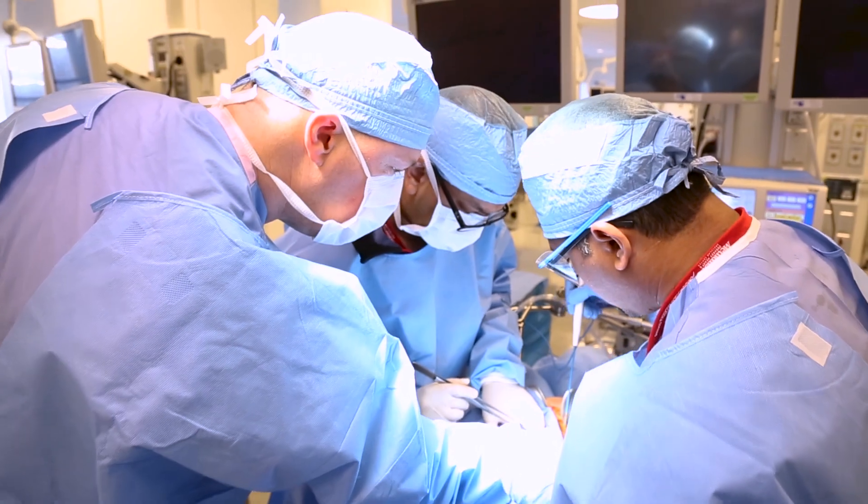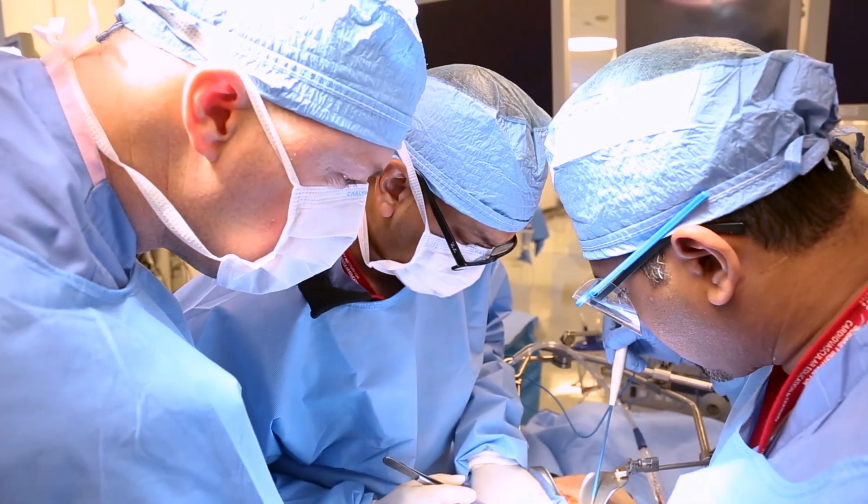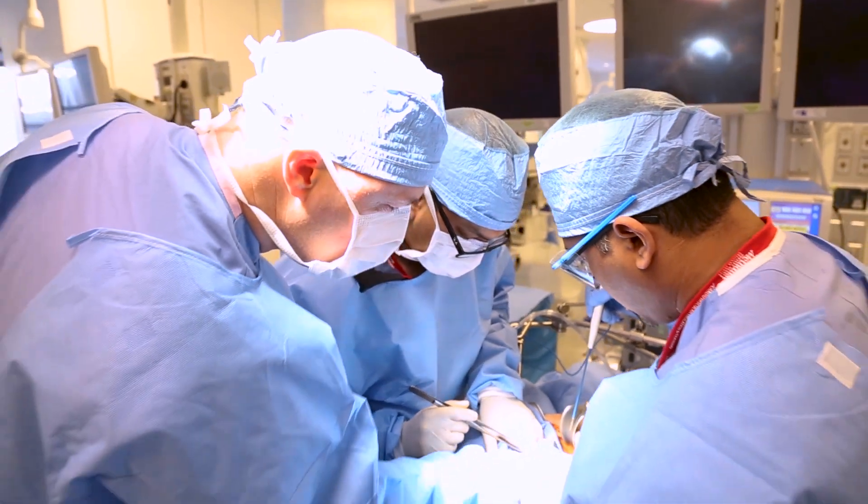In the OR when you're scrubbed in, people don't necessarily always verbalize what they're thinking or what the correct technique is. This is amazing that we have such great vascular surgeons here who are willing to take the time to actually go over these technical aspects.